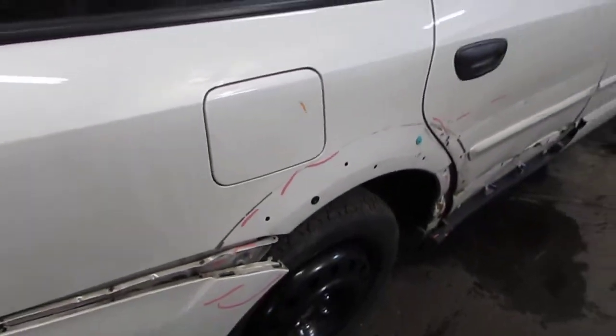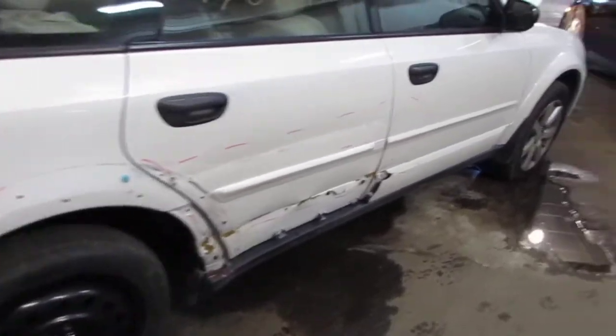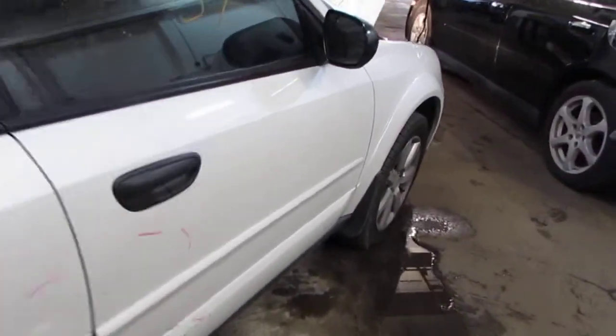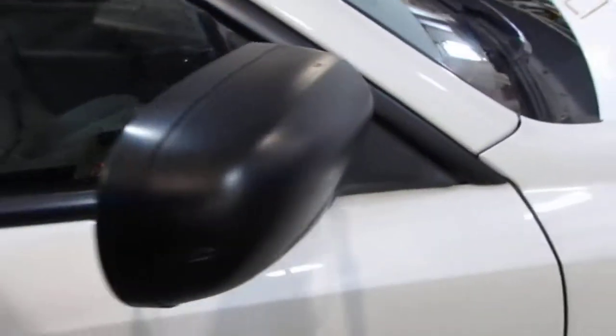This vehicle was purchased locally through one of our auctions due to the right side collision. The vehicle does still have a good right power factory door mirror as well as a very nice right front fender.